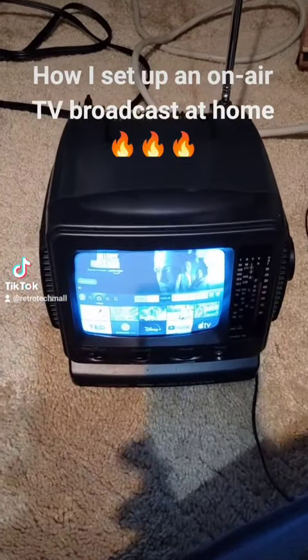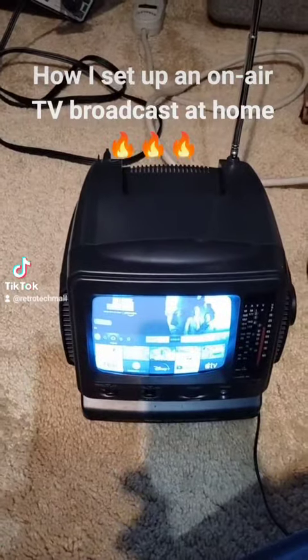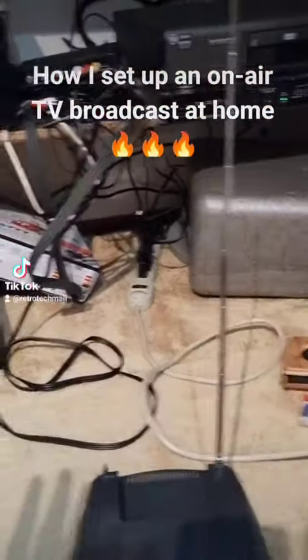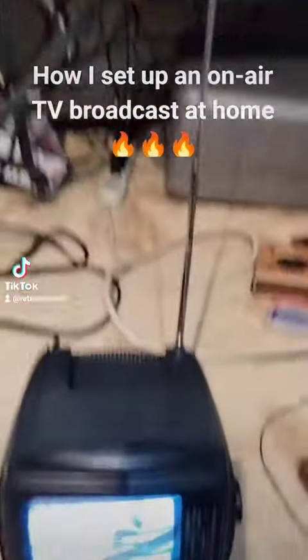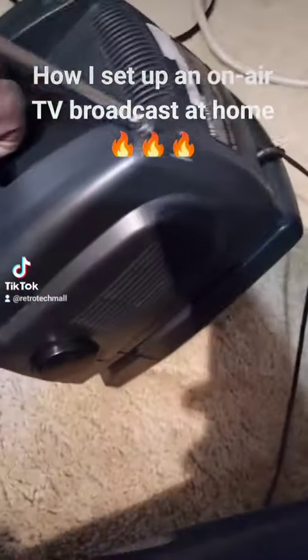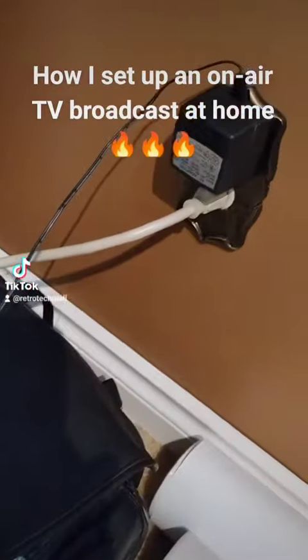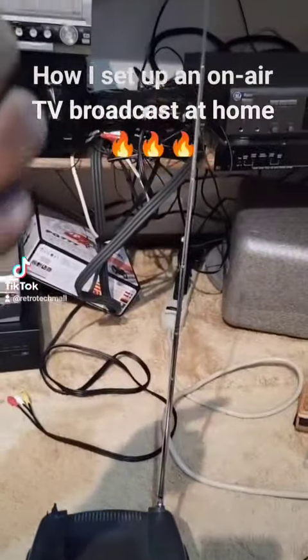I actually also have an on-air broadcast inside this home and it's coming from this closet. Everything is coming from this closet, everything is set up here. Right now I have that on-air broadcast and this TV is not connected to any cable — just power to this wall over here, and it's just grabbing this from the air.